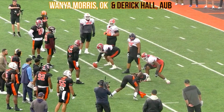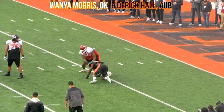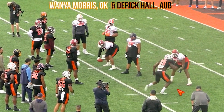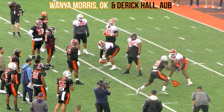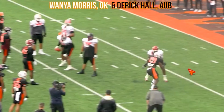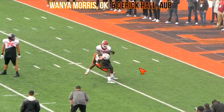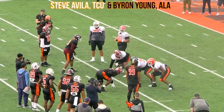First play, we got Wanya Morris, tackle out of Oklahoma versus edge Derek Hall out of Auburn. Wanya Morris wasn't really on my radar coming in, but he had a really solid week. Watch his feet — good patient feet, big first step, good proportion, shoulder width. Doesn't open his hips too early. When Hall goes outside, he's landing his hands on him with good leverage. Hall wants to go to the spin move, loses his footing, but Wanya Morris is already ready — hands reloaded, not leaning, just being in a good place.